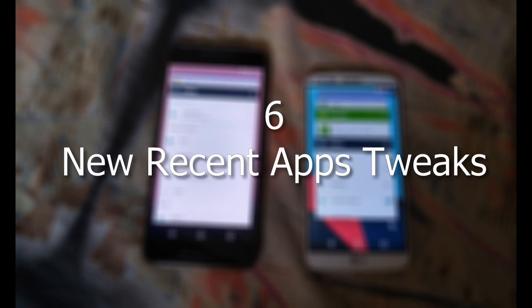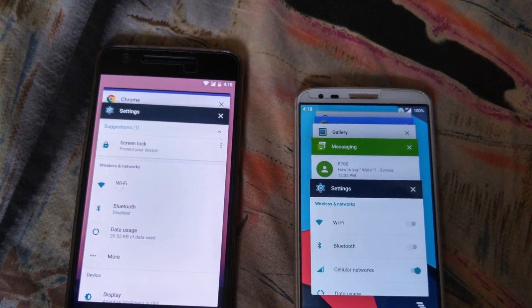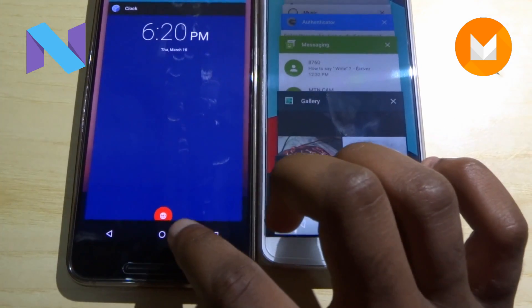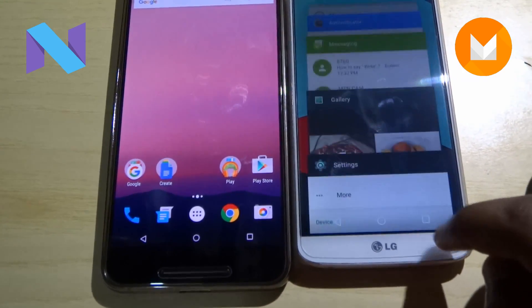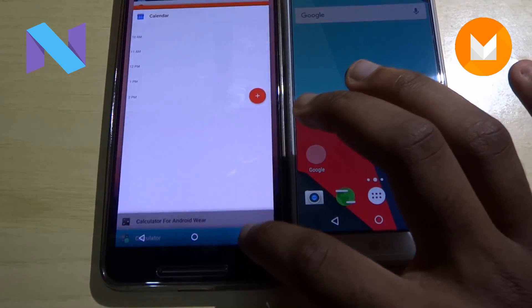Sixth, the recent apps cards are now larger — way larger. They are easier to scroll through than before, with cards moving away easily to reveal the other cards behind them. Tapping the recents button now scrolls through your recent apps instead of switching between your last app and the recent app screen, which is great on larger devices.